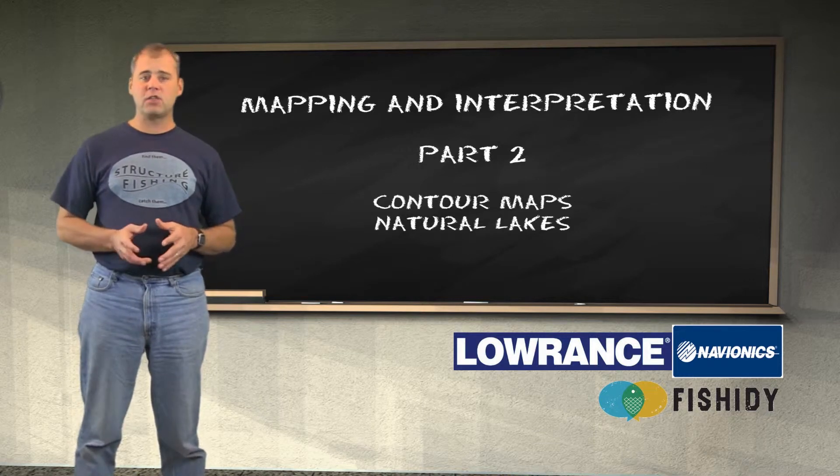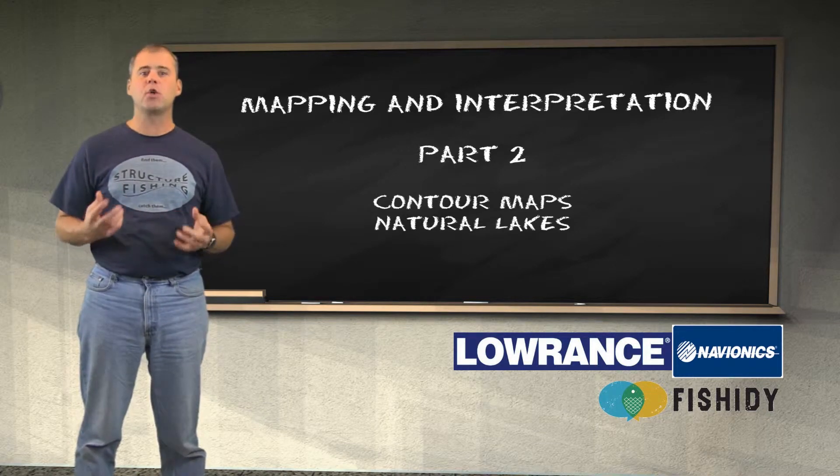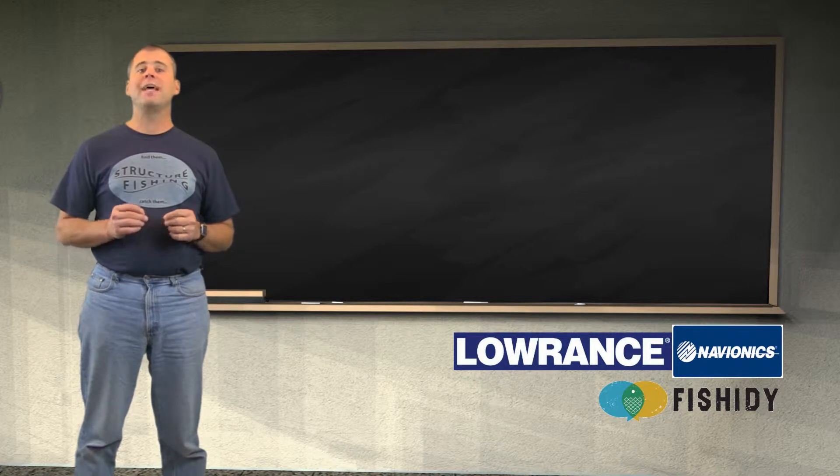Welcome to the classroom. In today's classroom we're going to continue our discussion on interpretation. Let's start with the natural lake.